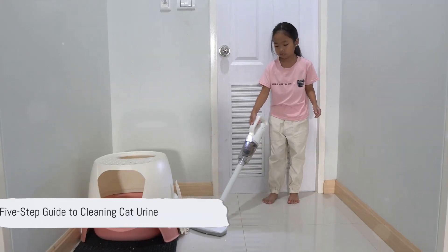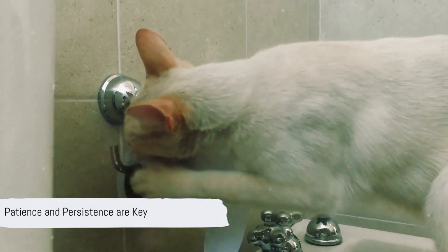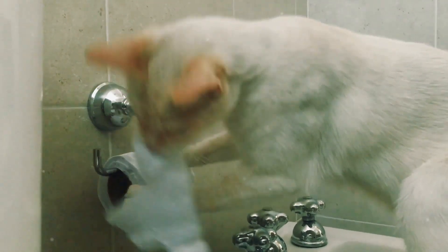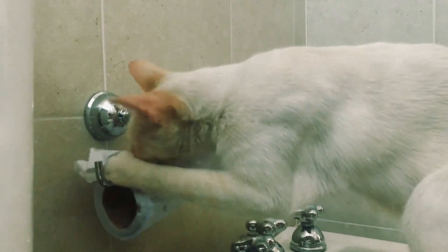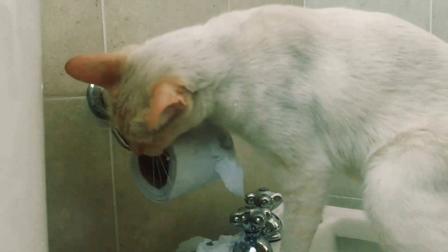So to recap, here's your 5-step guide to cleaning cat urine. Remember, patience and persistence are crucial in this process. With these steps in your arsenal, you're well equipped to tackle any cat urine cleaning challenge that comes your way. Now go forth and conquer, and bid farewell to those pesky cat urine stains and odors.